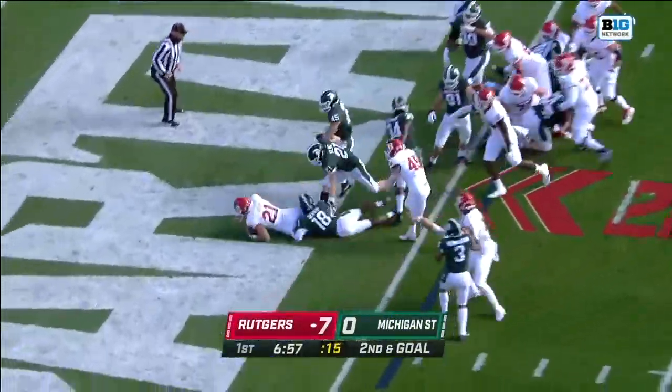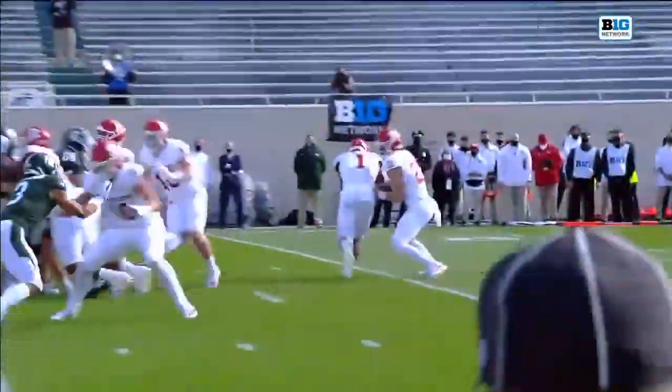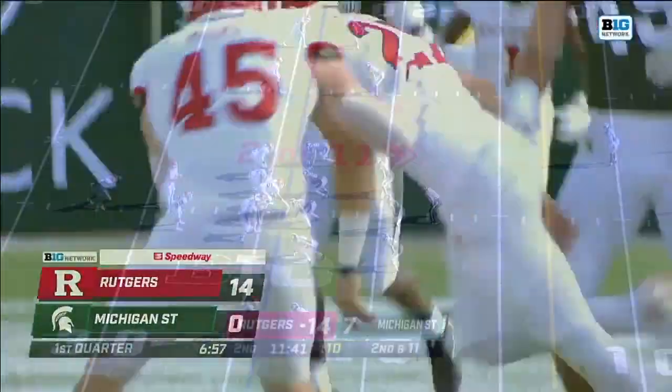Langen will keep it, and he gets the touchdown. Rutgers up 14-0. Leading to the touchdown, and it's a 14-0 lead for the visitor.